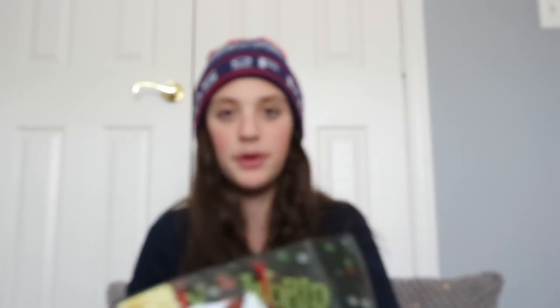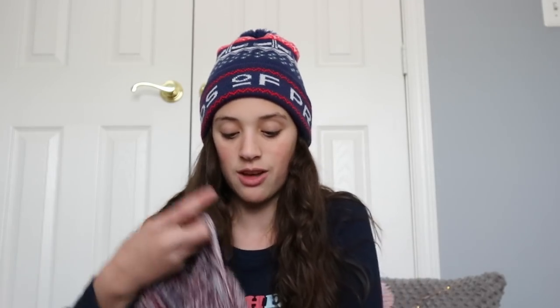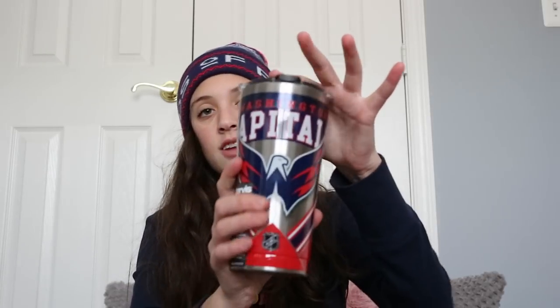The next present I have is from my aunt and she got me a bunch of Capitals stuff. If you don't know who the Capitals are, they are the Stanley Cup winners of 2018 — they're a hockey team in the NHL. I got this infinity scarf which is so cute and it has the Capitals logo on it. I also got this Capitals cup — it keeps 8 hours hot and 24 hours cold, so I'm excited for that.